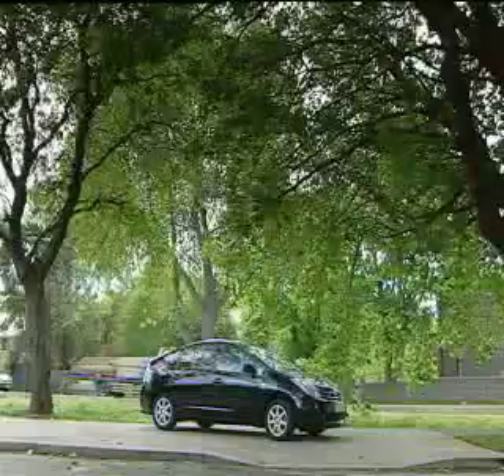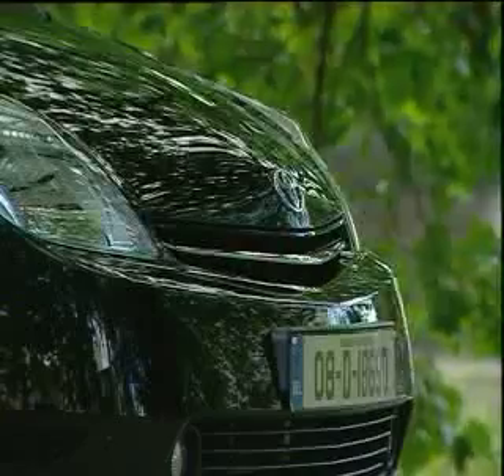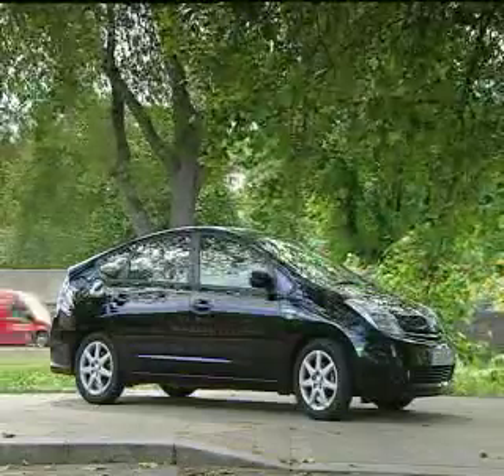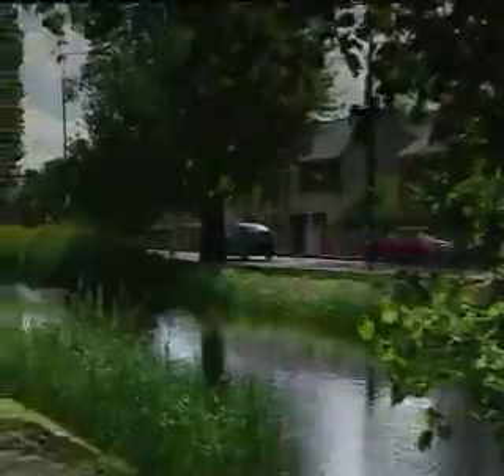The new tax regime is not kind to hybrids, because the 50% reduction in VRT has been scrapped, and a tax of €2,500 applies to all hybrids and bioethanol-powered cars. Very short-sighted of the government if you ask me. However, Toyota have reacted, and the new price of the Prius has actually dropped by €3,000 to €27,500. This is due to the very low carbon emissions of only 104 grams of CO2 per kilometre, which makes it the only family car in tax band A. It also has the lowest road tax of only €100 per annum.